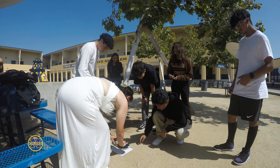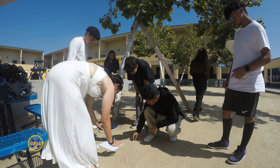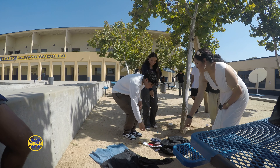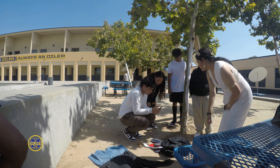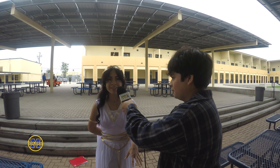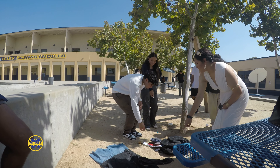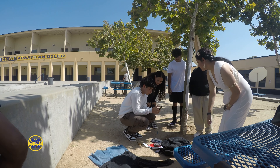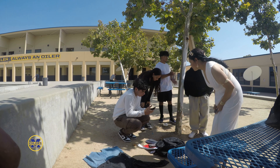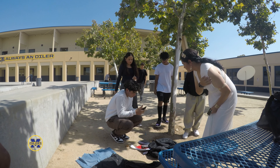Today we're doing a project for forensic science. Basically, we're making up our own crime scenes. We had to put 10 pieces of evidence and then our other group members have to figure out what those pieces of evidence are and what crime was caused. My goal is that we made the crime scene difficult enough so people actually have to think to solve it, and that we can find the right search pattern to investigate another crime.